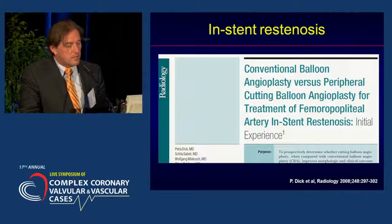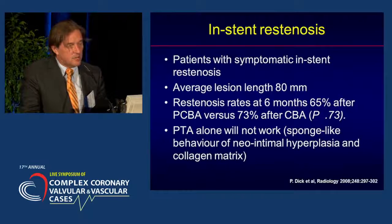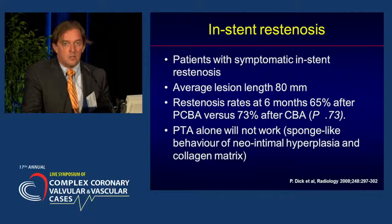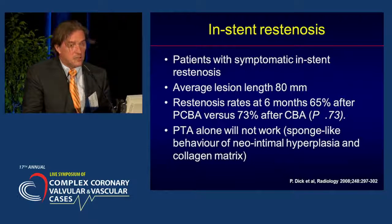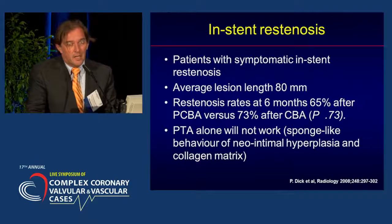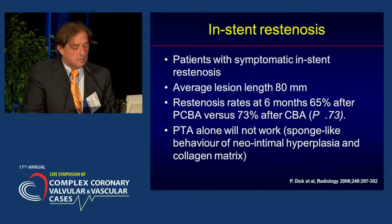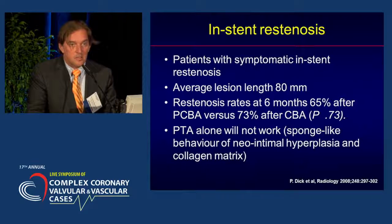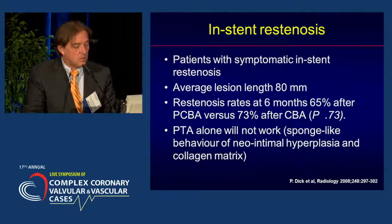In-stent restenosis is a completely different animal, and we know that conventional balloon angioplasty doesn't work at all. This was a randomized trial comparing balloon angioplasty and cutting balloon angioplasty in patients with symptomatic in-stent restenosis. The average lesion length in this study was only 8 cm, but the restenosis rates were very disappointing — 65% had restenosed already at 6 months. Because of the sponge-like behavior of the neointimal hyperplasia in the collagen matrix, PTA alone will not work.